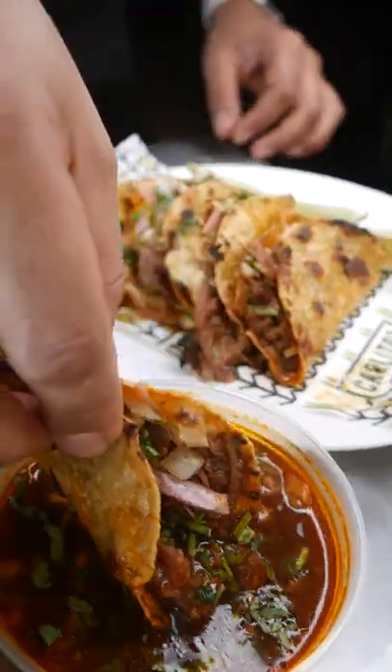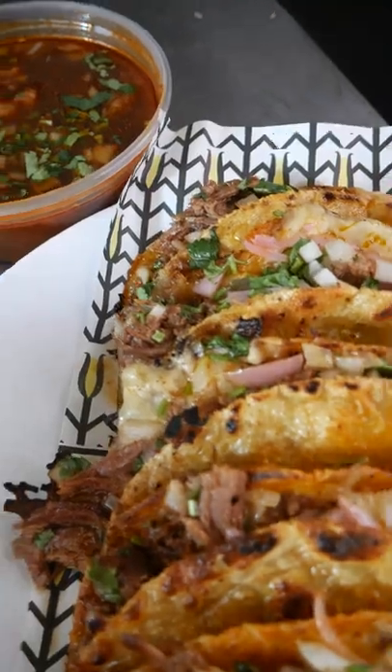Stunning. Now it's time for the classic dunk — ooh yes. These are a must try.